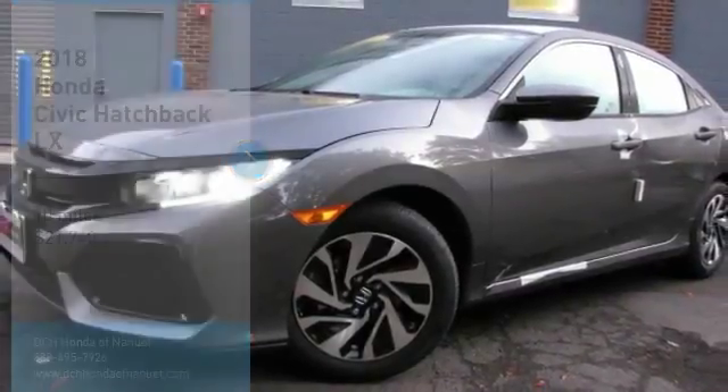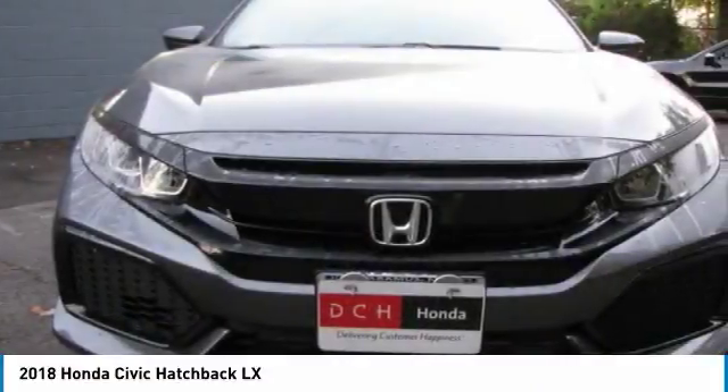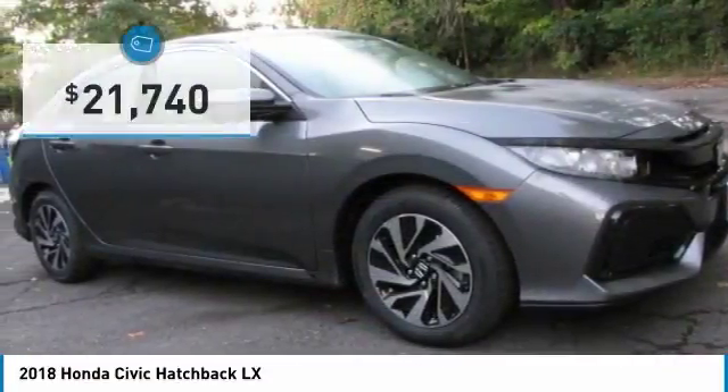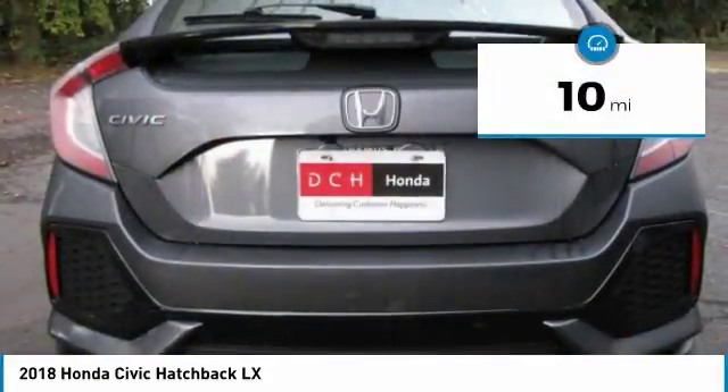This is a vehicle you'll want to take home. Call today and get in touch with the dealer directly and be the first to open the vehicle's door today. It is priced below $25,000 and has less than 100 miles.